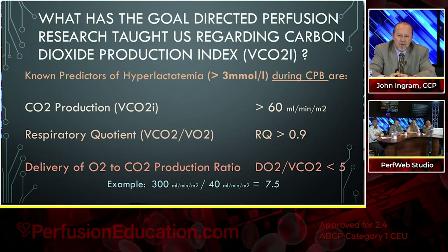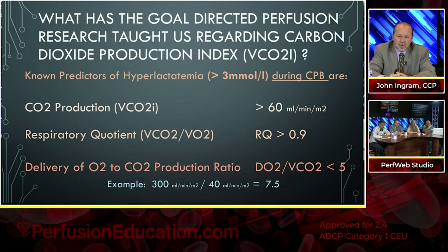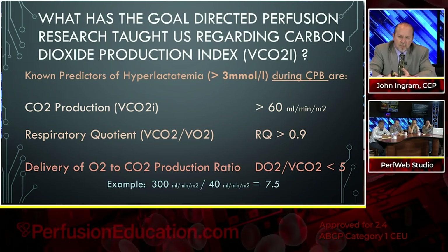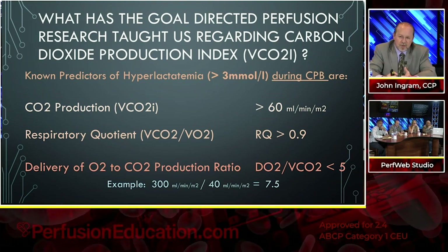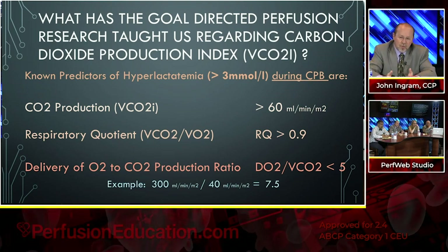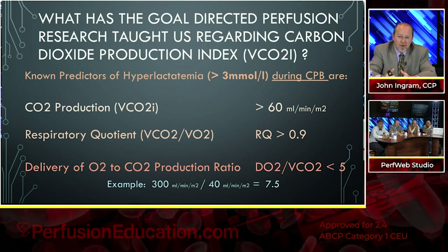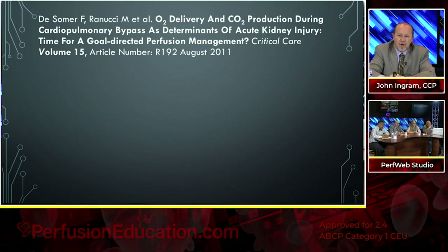If your delivery of oxygen drops to 250 and your CO2 rises to 50, you'll get into that 5 threshold. If you get below 5, you're having a lot of CO2 production and very little oxygen delivery. In a study back in 2011, the purpose was to analyze any correlation between oxygen delivery and carbon dioxide production during bypass. They monitored 359 patients at two institutions for creatinine levels and AKI stage 1 and 2. They identified that the delivery of oxygen cutoff value was 262, and the delivery of oxygen versus CO2 ratio had to be greater than 5.3, with a predicted accuracy of 90%.